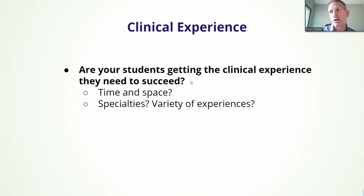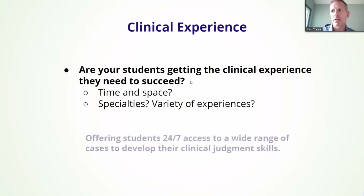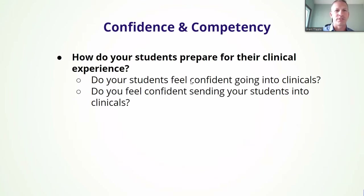Are your students getting the clinical experience they need to succeed? Time and space are of the essence. Space is becoming more challenged. Specialties and varieties of experiences are such a hit and miss these days when they are out there. What iHuman can offer is 24/7 access to a wide range of cases developed for their clinical judgment skills. I'm going to walk you through one today, but I just want to jump through how these four C's are being met.